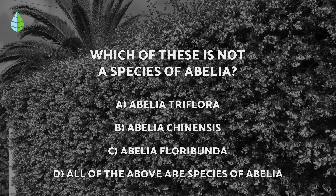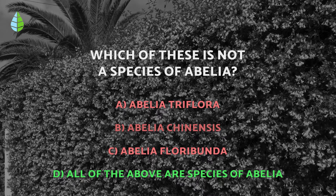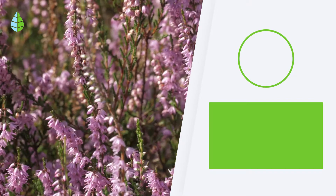And going back to the question we asked you earlier, have you thought it through? The correct answer is D, because all three are different abelia species. Let us know in the comments if you will be growing any of these shrubs in your garden. See you next time!